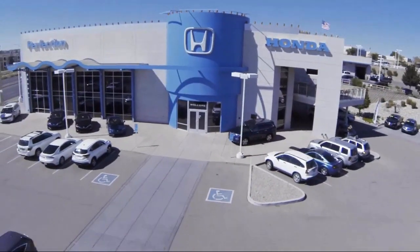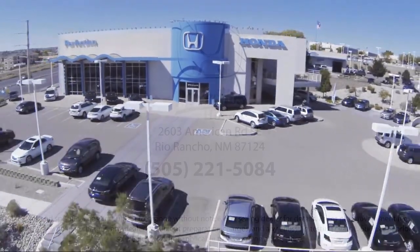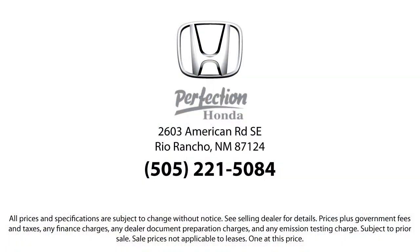So if you're looking for the best place to purchase your next vehicle, look no further than Perfection Honda. We're located at 2603 American Road, Southeast Rio Rancho.